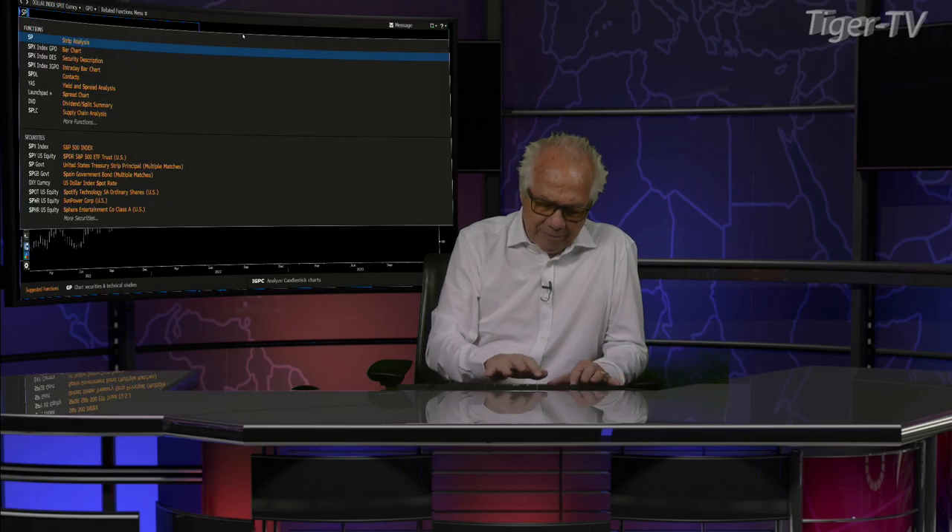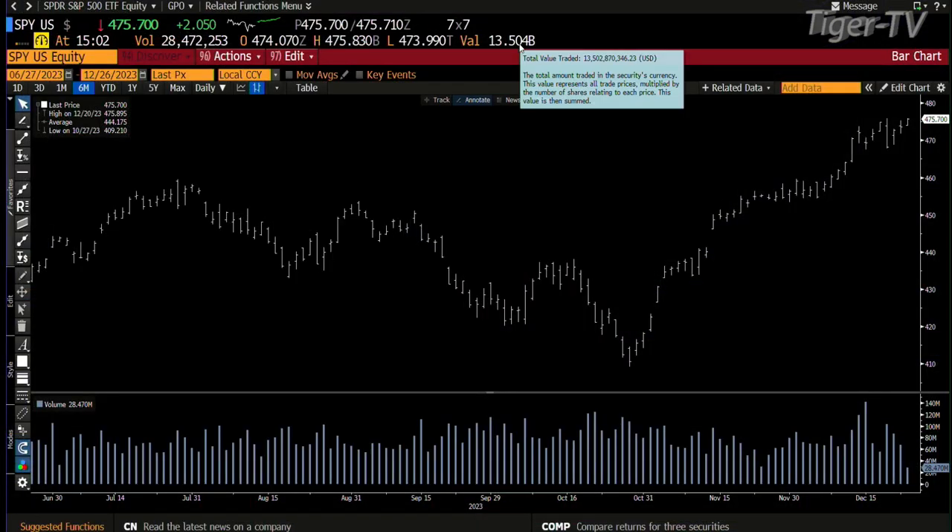We take a look at the S&P. Bottom line is that it just continues higher. They're in ABC structures up. Right now we're at $475. $502 is the number on the S&P.